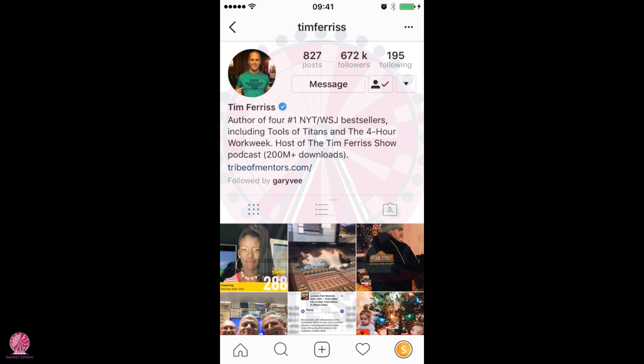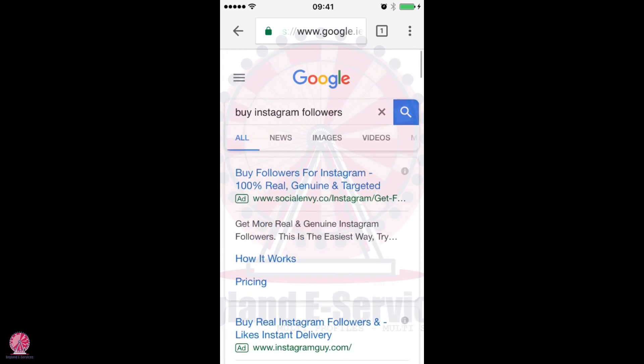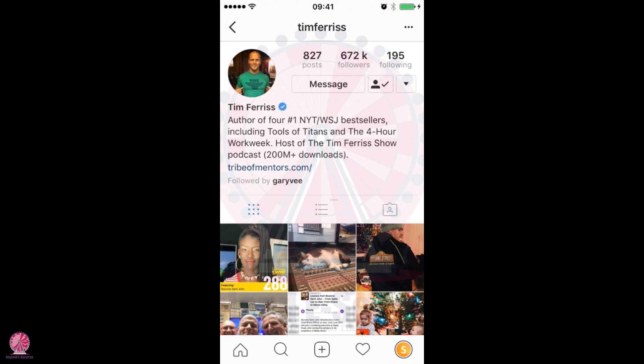So it's really not worth doing, although those advertisements online look quite attractive and like a pretty good shortcut. I would advise not to buy Instagram followers — that would be my advice. So how do you get them for free, as real people in a targeted way, that are actually going to want to visit your website or buy your product or service?